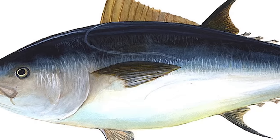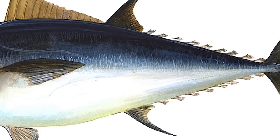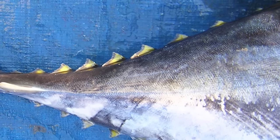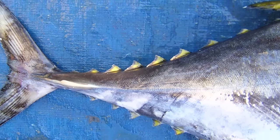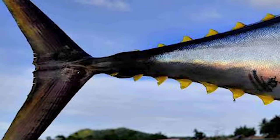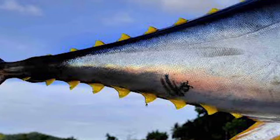The tail of the tuna is the primary force behind the bluefin's movement, and is stiff, narrow-bladed and swept back, a form referred to as lunate. The horizontal keels on the caudal peduncle allow the tail to cut through water as it swings from side to side, reducing water resistance and thus the efforts needed to beat the tail. The yellow finlets that extend from the tail cut down on turbulence by altering the water flow across their surface.